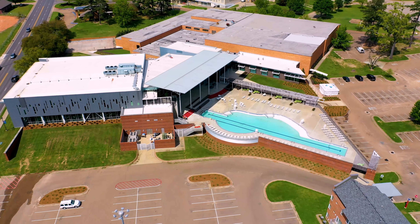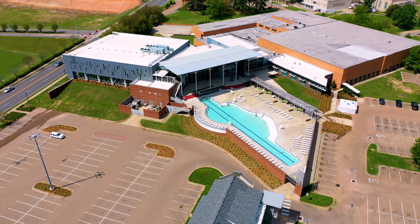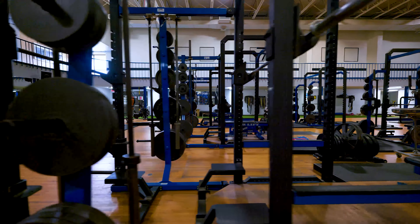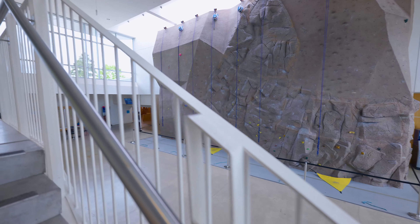We start off at the Lambright Sports and Wellness Center, the epicenter of recreation here at Tech. You can take advantage of two basketball gyms, an indoor track, two swimming pools — one inside and one outside — a bowling alley, a rock climbing wall, and plenty more.